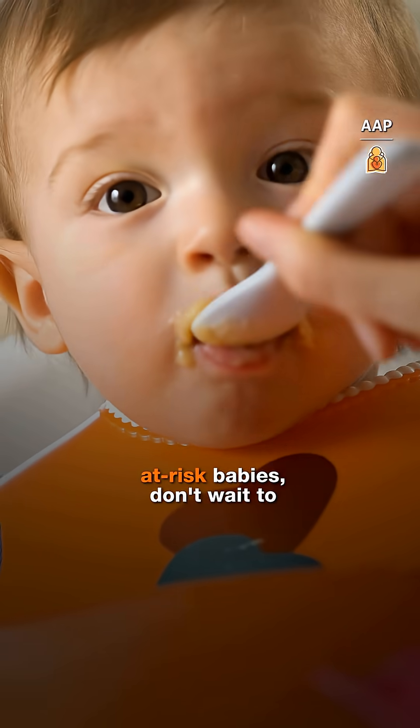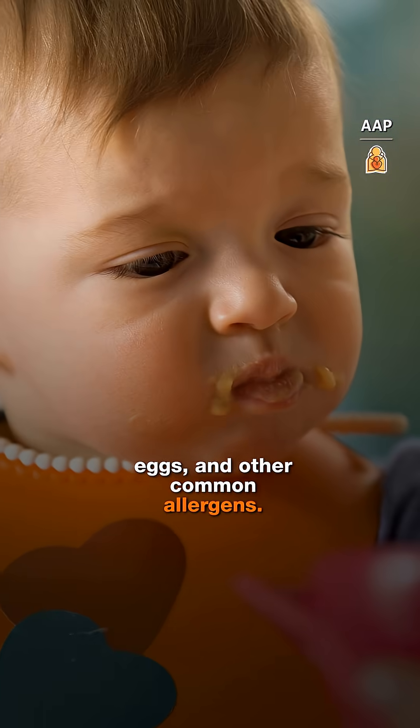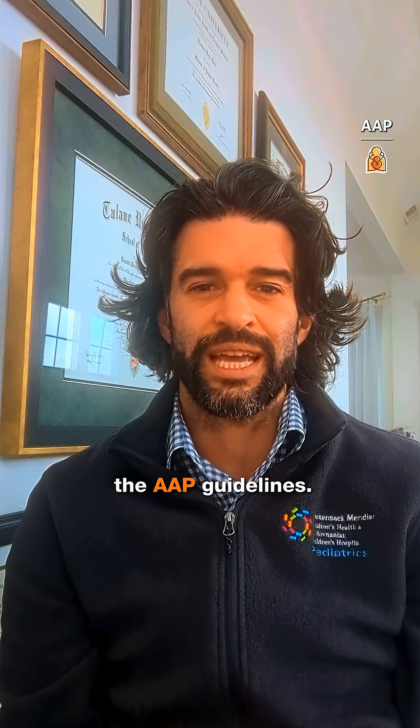Introduce allergens early. For at-risk babies, don't wait to introduce foods containing peanuts, eggs, and other common allergens. Make sure to follow the AAP guidelines.